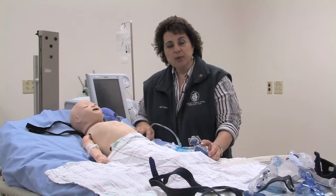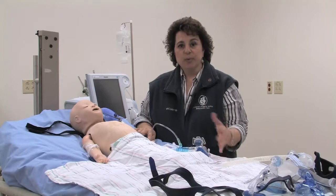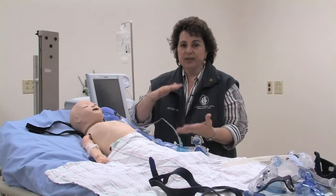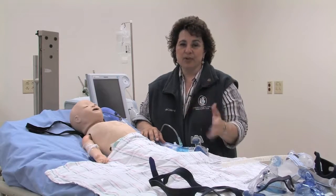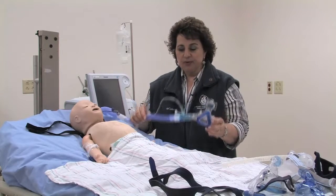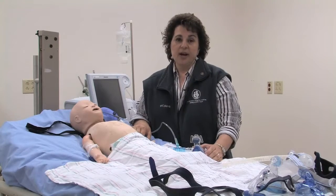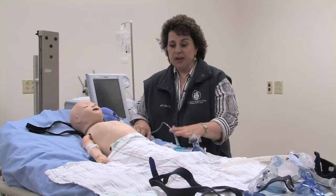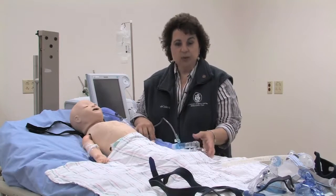For BiPAP settings, if transitioning from a CPAP level of 6 or 8 centimeters of water, we aim for a delta — a pressure change — of about 8 to 10 centimeters of water between the baseline EPAP pressure and the inspiratory IPAP pressure. With non-invasive single-limb devices, we refer to IPAP (inspiratory pressure) and EPAP (expiratory pressure). On a mechanical ventilator with a dual-limb circuit, the equivalent of IPAP and EPAP is pressure support ventilation.